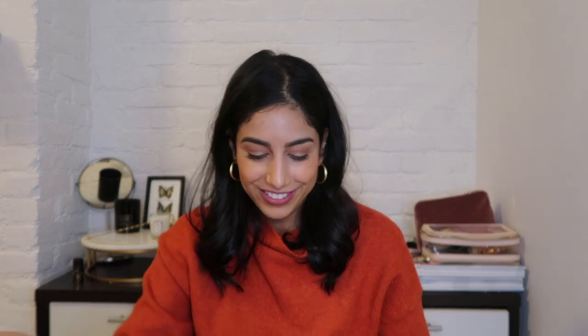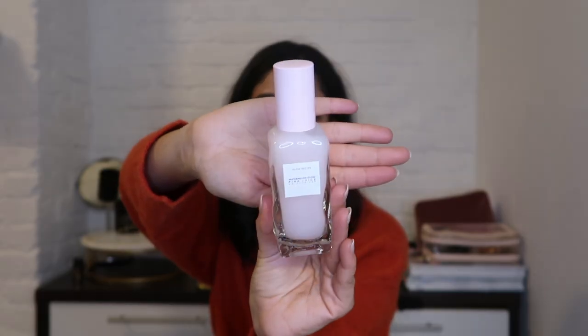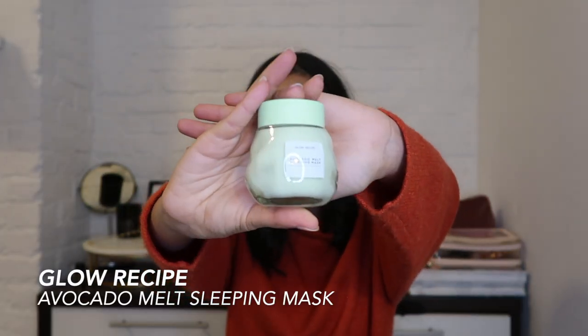The watermelon face sheet mask is actually a jelly sheet mask, so it has a more rubbery consistency. I also got the Watermelon Glow Pink Juice Moisturizer — same family — and it comes with a nozzle so you squirt a little into your hands and apply all over your face. Lastly from Glow Recipe, I got the avocado face mask, which is their sleeping mask — a sister to the watermelon version. I mean, I love avocados, so why wouldn't you want to smear it all over your face?